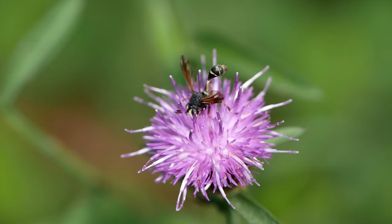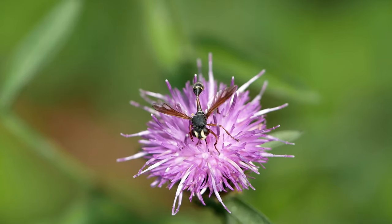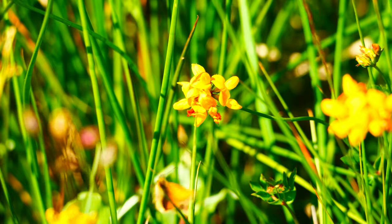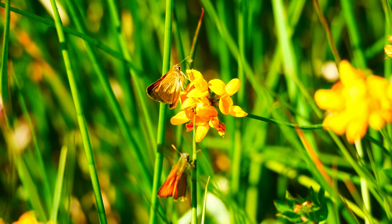Cone-headed flies are rarely seen on knapweed or anywhere else. The females perform the rather hazardous task of attaching an egg to the body of a living bumblebee as it visits flowers. Meanwhile, in the nearby damp lush flowery areas, there is plenty of courtship chasing going on amongst the small skipper butterflies.